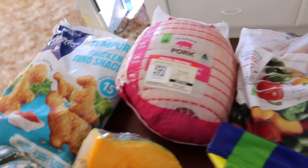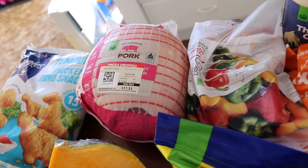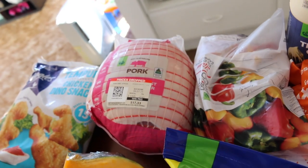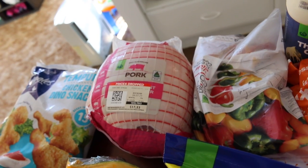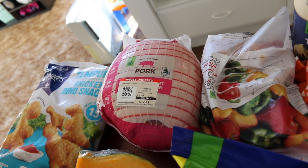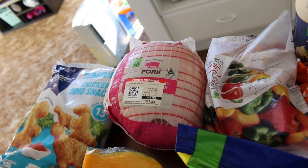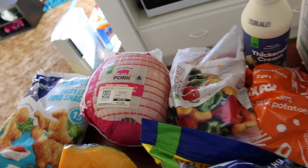Dinosaur chicken - the kids love that. Pork - now that is way more than what we would normally get. We were gonna have some friends over who aren't coming now, but that's 2.3 kilos and for a family of our size that would do us for three meals - three dinners worth of pork.